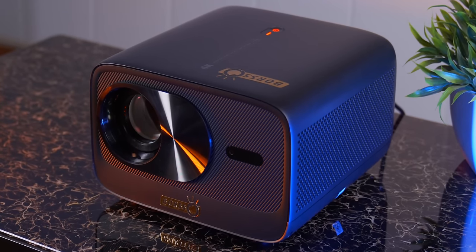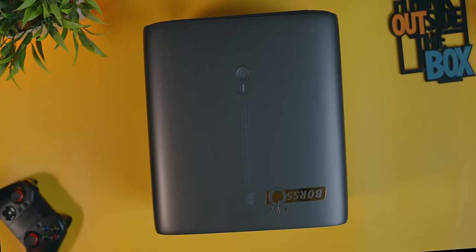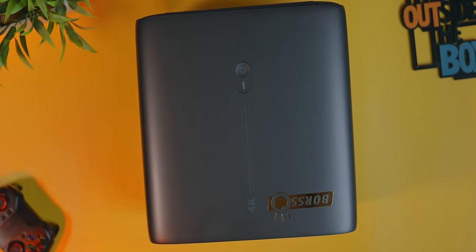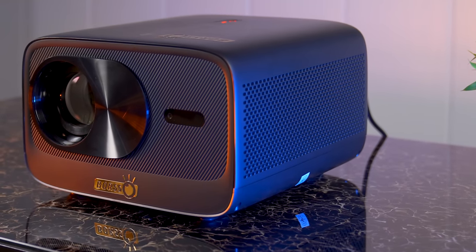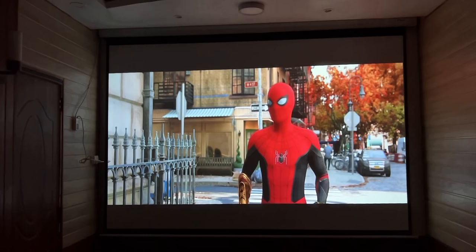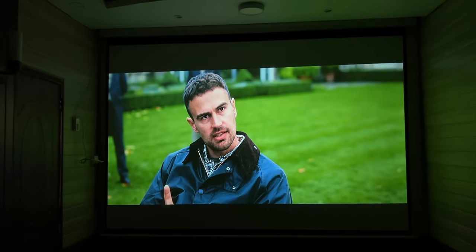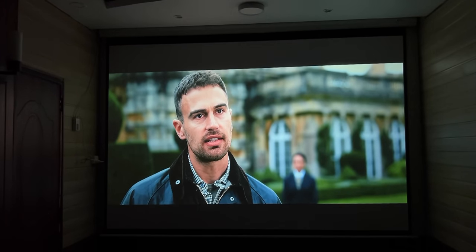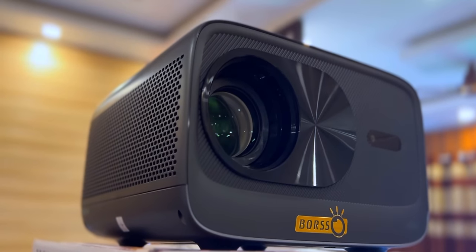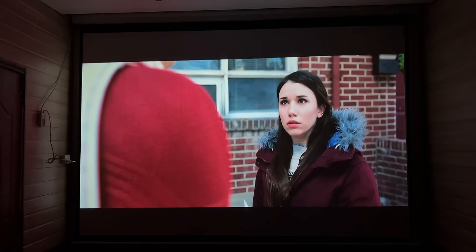आज मैं आपके लिए वो projector लेकर आई हूँ जिसका आपको बरसों से इंतज़ार था। यहाँ मैं बात कर रही हूँ budget category में आए एक real native 4K projector की जो आज इस वीडियो के साथ ही launch हो रहा है। इस projector की stunning picture quality है क्योंकि इसका native resolution 4K है, जिससे हर content को utmost resolution में play करता है। इसे इंडिया में लेकर आई है बहुत सों company।